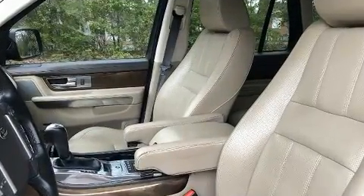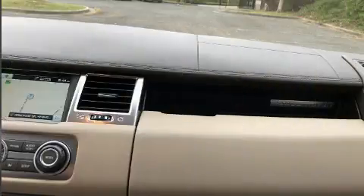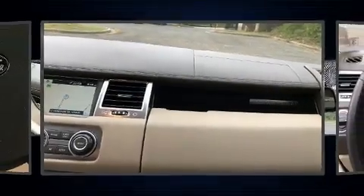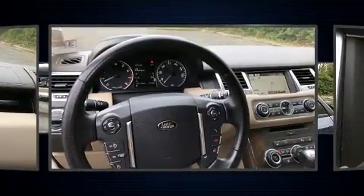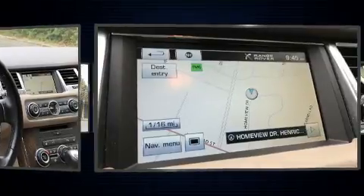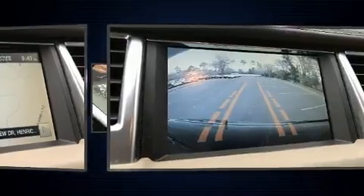Top features include rain-sensing wipers, leather upholstery, voice-activated navigation, a power rear cargo door, and more. With high-intensity discharge headlights illuminating your path, you'll always appreciate maximum visibility. For drivers who enjoy the natural environment, a power moonroof allows an infusion of fresh air.